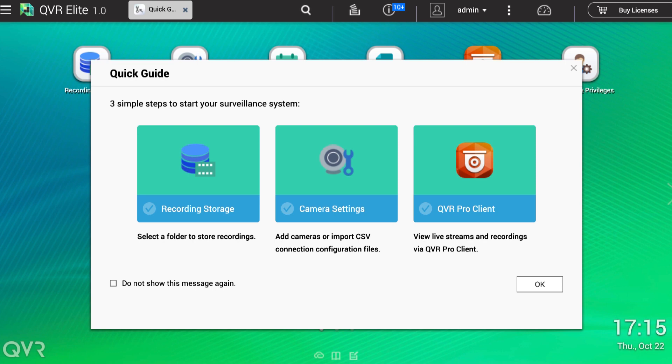You might feel familiar with this interface if you have used QVR Pro. This quick guide shows there are three basic steps: recording storage setup, camera settings, and downloading the QVR Pro Client.